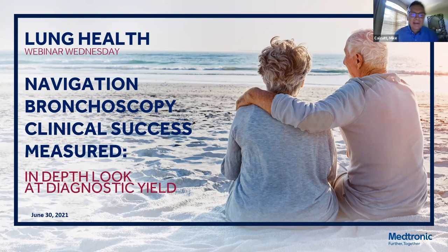Thank you, Richard, and thank you for everyone joining us this evening for this Wednesday webinar event. My name is Mike Kalkin. I'm part of the clinical education team here at Medtronic Lung Health.